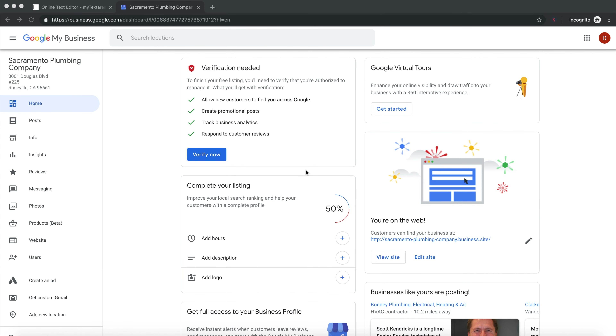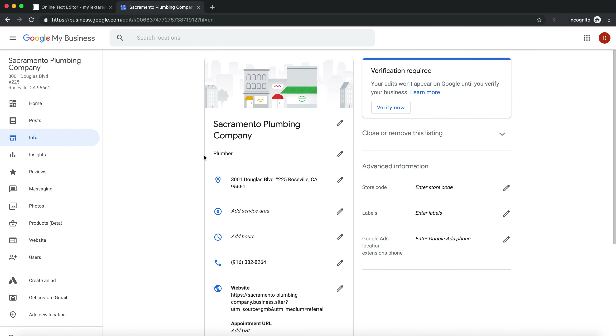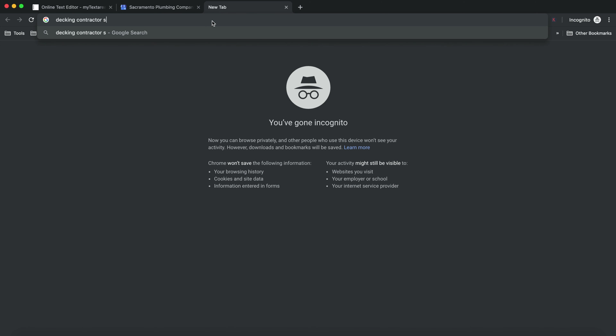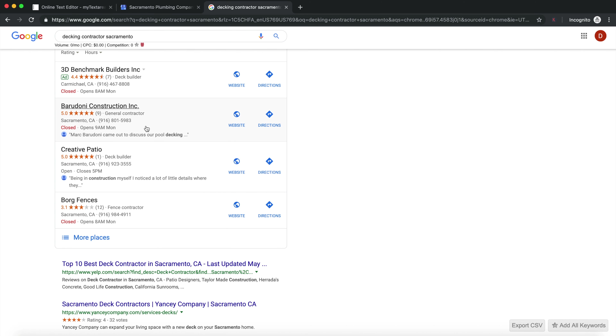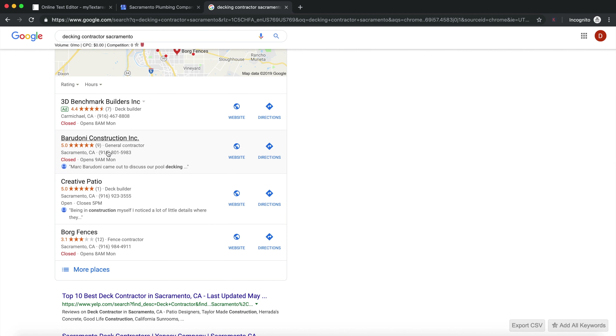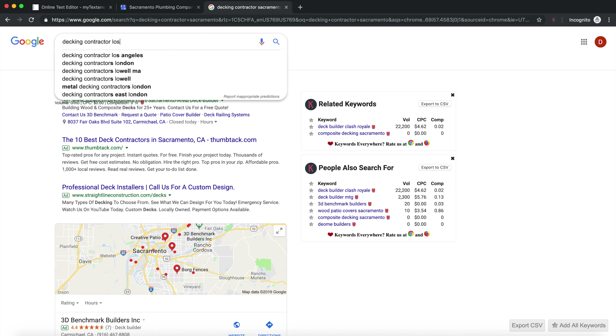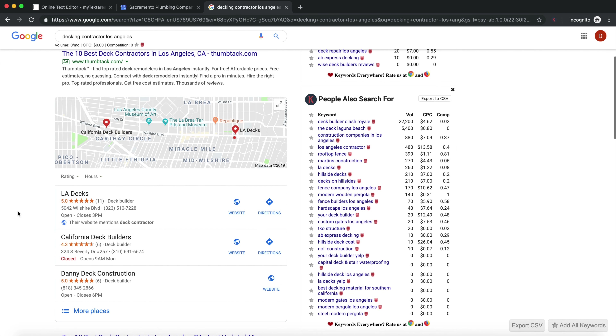Once inside your GMB profile, first check your competitor category. I'll show you using a different business. Searching 'decking contractor Sacramento,' the competitors show general contractor, deck builder, and fence contractor — it's unclear which to pick. So target a bigger city: searching Los Angeles, the top three results all use 'deck builder.' That tells me Google rewards businesses using the proper category, so deck builder is the right choice for a decking contractor company.